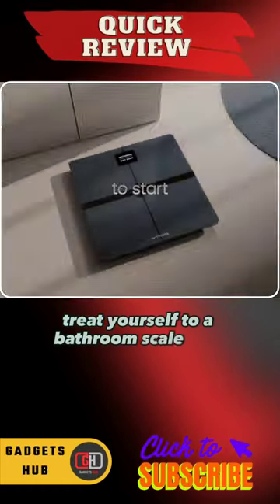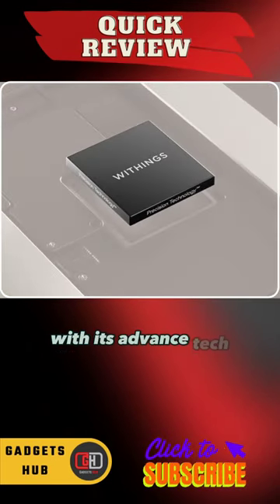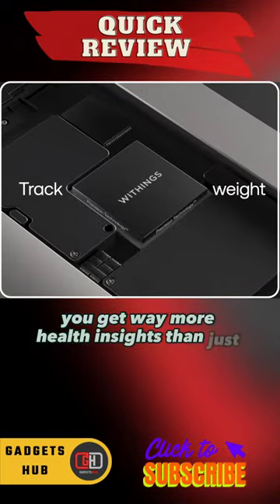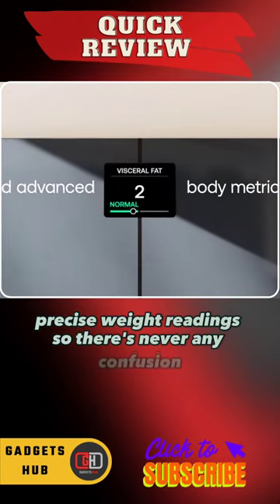Treat yourself to a bathroom scale that does more with the Withings Body Smart Intelligence Scale. With its advanced tech, you get way more health insights than just your weight. Get accurate, precise weight readings so there's never any confusion.